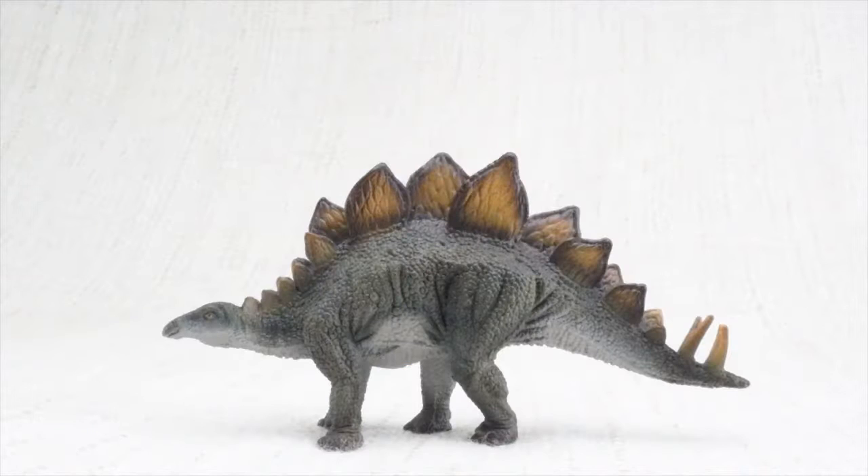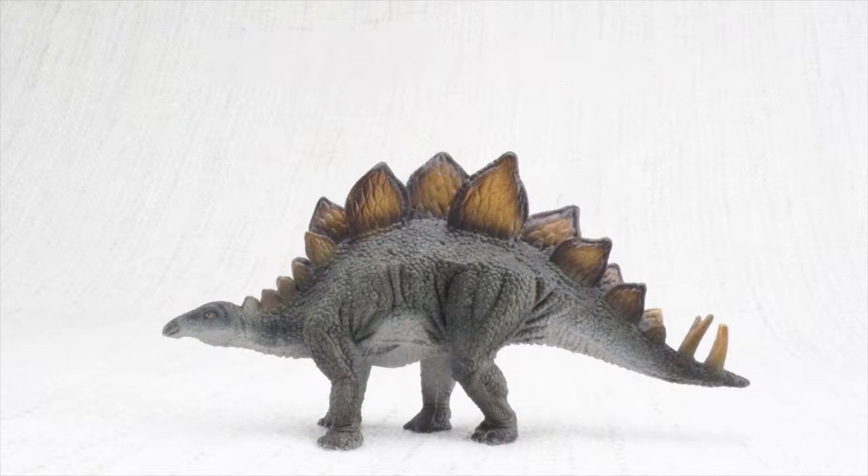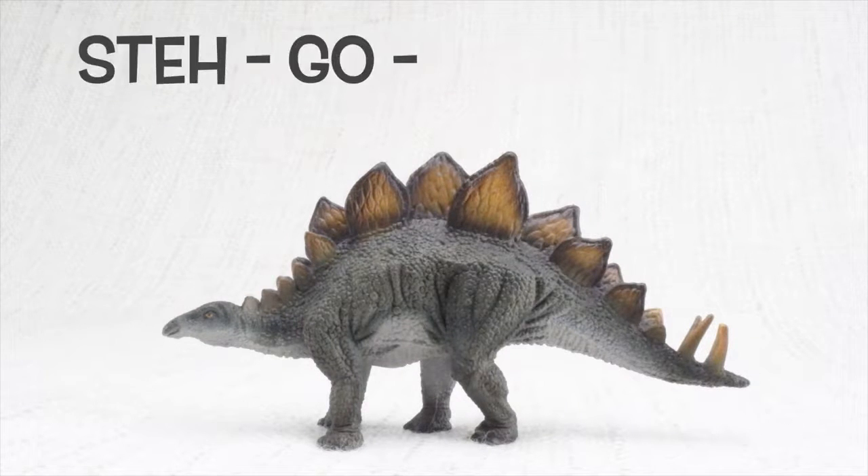Today we're going to learn all about Stegosaurus! How do you say that again? Stegosaurus!